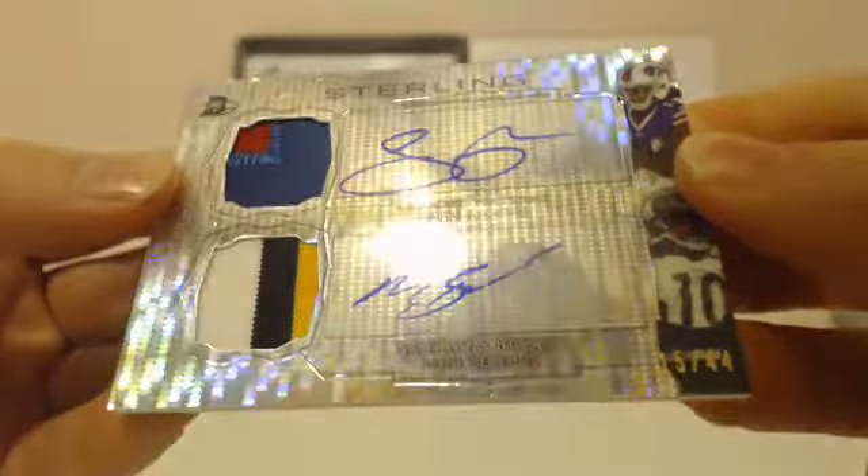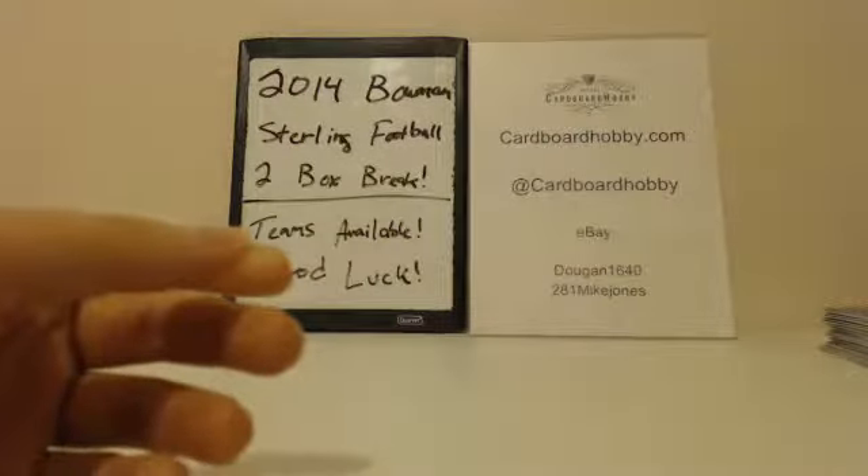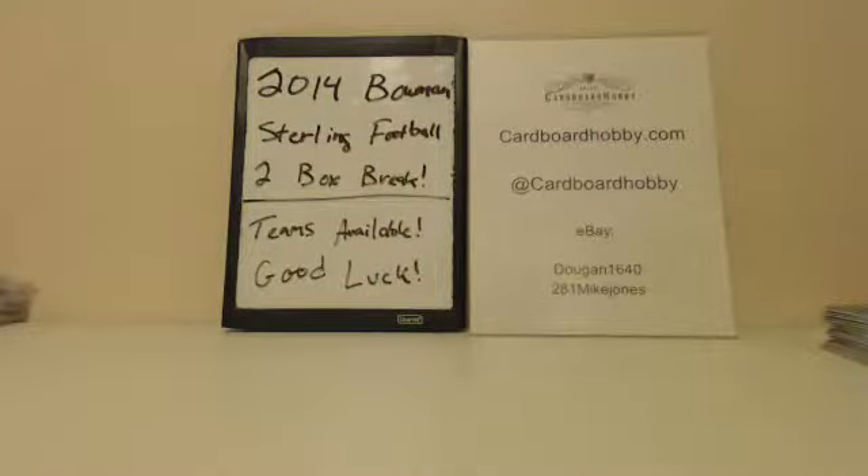That random will be done in about five minutes, so you can stick around for that. Really appreciate everybody breaking every Sunday night — you guys know how it works through the website. I'll see you guys again this week. I got another break at 10 tonight — all teams are sold. I'll be back again Monday and Tuesday night. Thanks again, guys. Keep an eye on the website and make sure you follow us on Twitter.